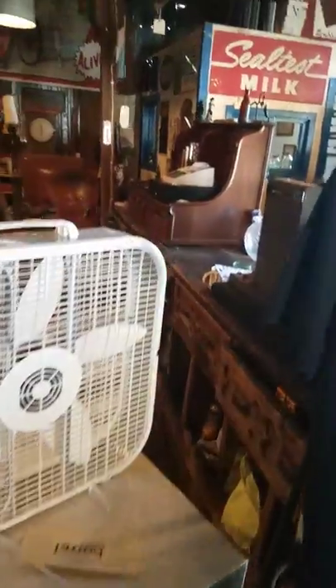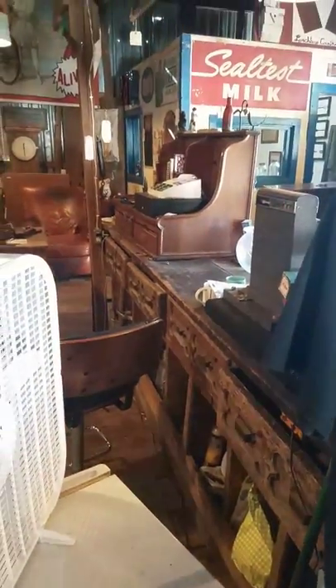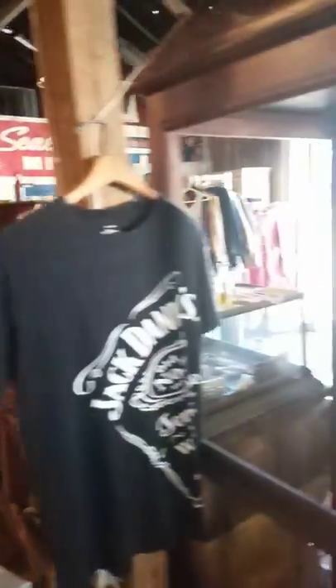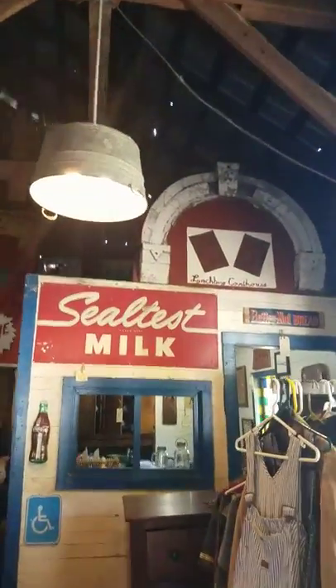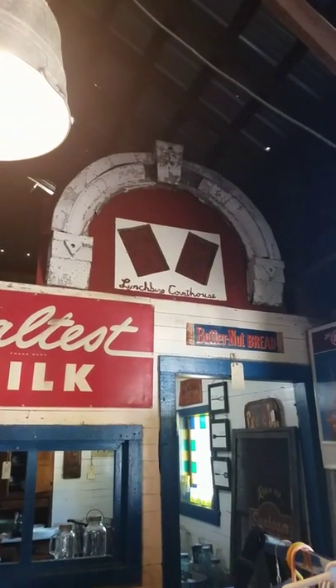Now, the counter is great — let me get a backside shot of it. It all must go. This piece up here is from the Lynchburg Courthouse, the home of Jack Daniels. Nice architectural salvage piece.